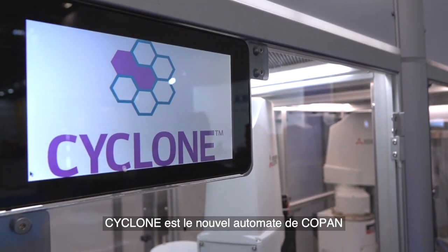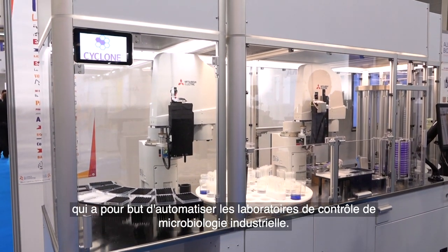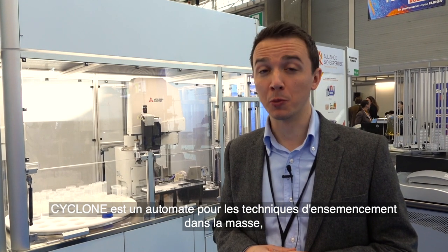Hello, I'm Gabriel Savoldi from Copan New Lab and with our friends of Alliance B Expertise, we are displaying here our Cyclone. Cyclone is a new Copan automation for the automatization of industry microbiology control. Cyclone is a system for the automatization of the pour plating technique, which is widely used for quality control in microbiology labs in the industry.